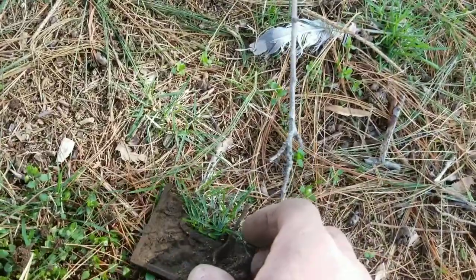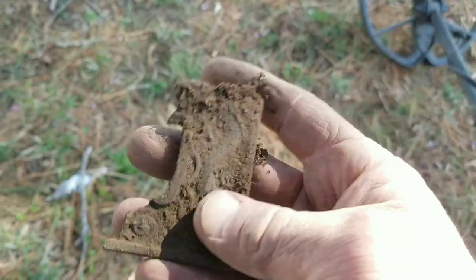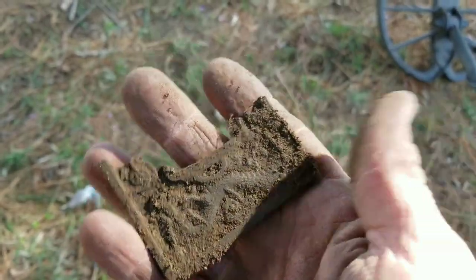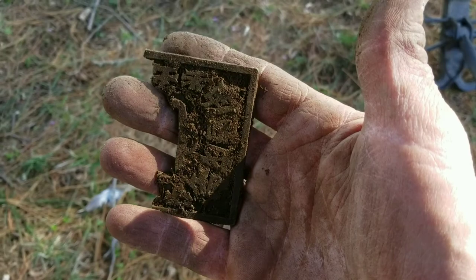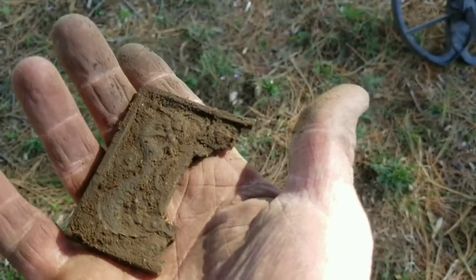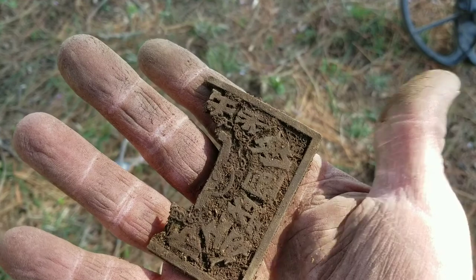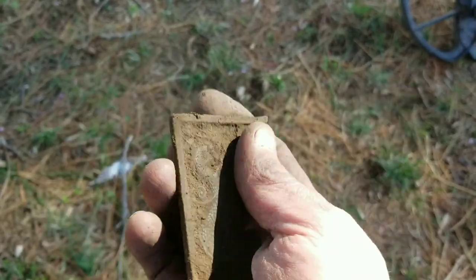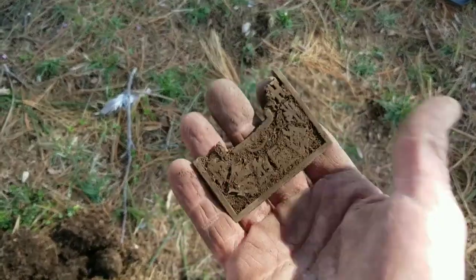I just popped this bad boy up — not sure what this thing is. I think it's got a dragon or a snake on it — some kind of plate for something. There's all kinds of Japanese writing on the back of it too. I'll have to clean that up to see what it looks like. I wish the rest of it was here — looks like there was a hole in the middle. I don't know if this was a big old belt buckle or what. We'll clean it up and check it out later.